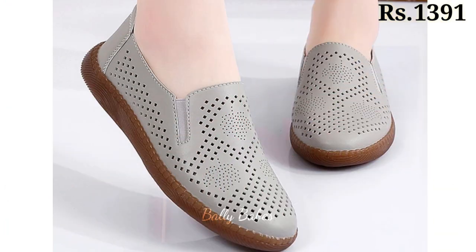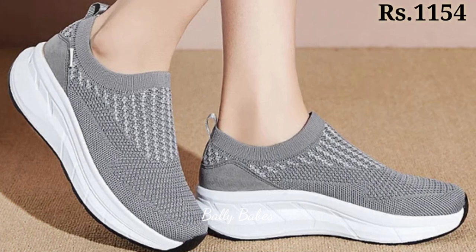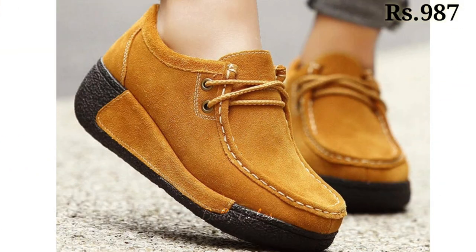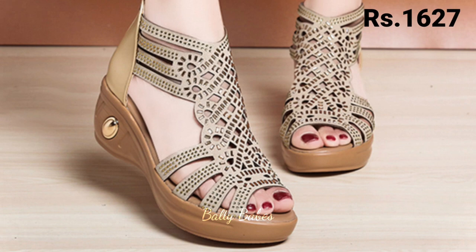Comfortable footwear doesn't have to mean sacrificing style. There are many options available that offer both comfort and style, such as ballet flats, sneakers, and ankle boots. Ballet flats are perfect for running errands or going to work, while sneakers can be worn for a casual day out or even dressed up with the right outfit. Ankle boots are perfect for fall and winter and can be worn with jeans or dresses.